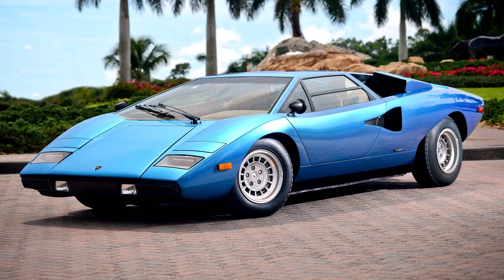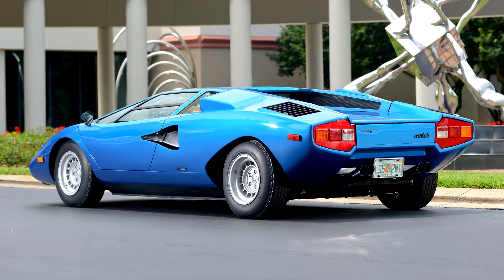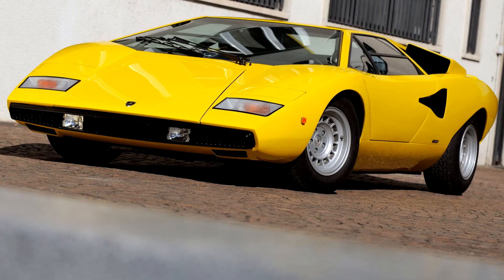Lamborghini Countach LP400, 1974–78. The Countach entered production as the LP400 with a 3929 cc engine delivering 276 kW. Externally, little had altered from the final form of the prototype, except at the rear, where conventional lights replaced the futuristic light clusters of the prototype.